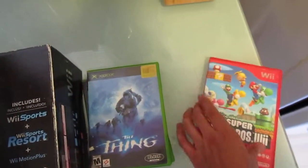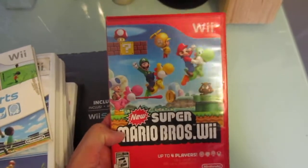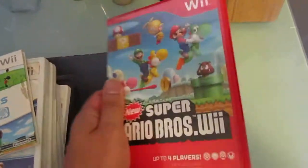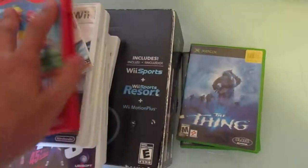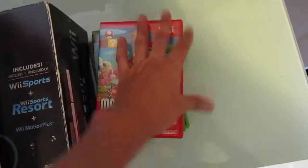Then I came across New Super Mario Bros. on the Wii. This was actually in a box full of some records — I bought some records from this lady and she just tossed this in, so I got this as a freebie. It's all complete, so pretty cool finding that.